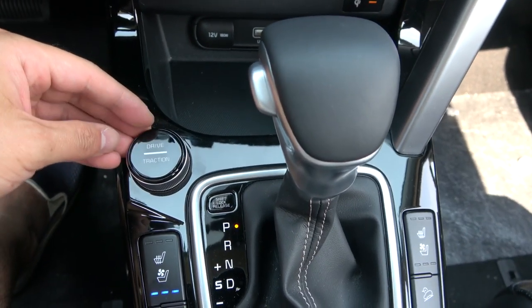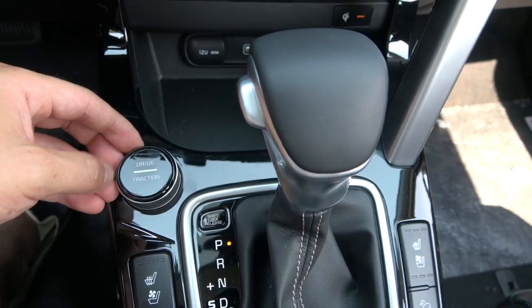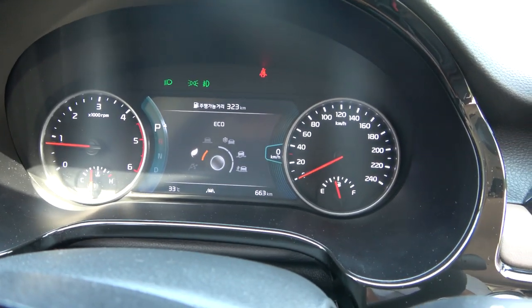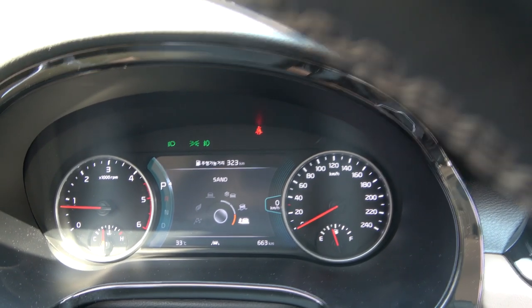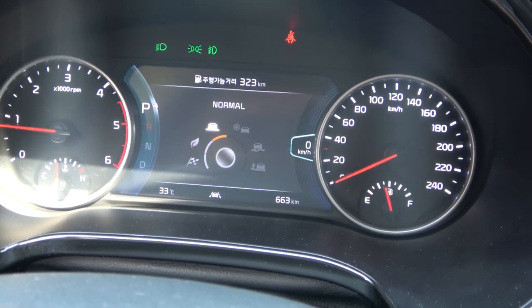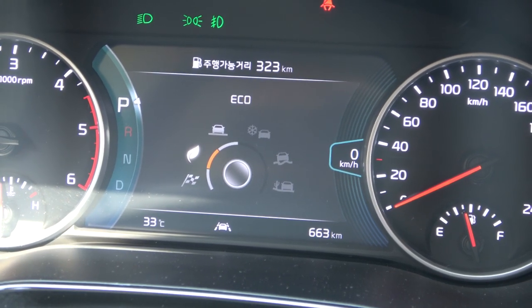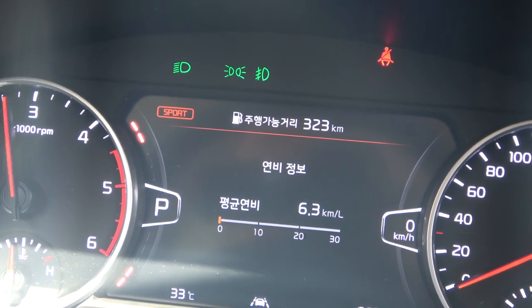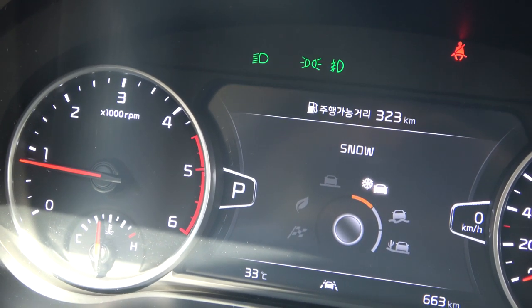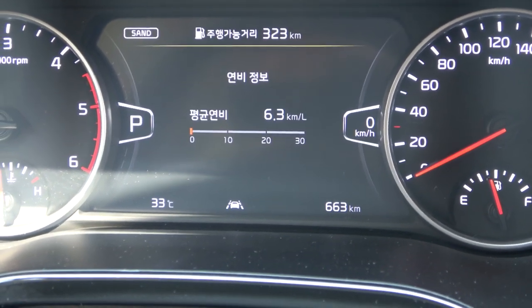Around the gear knob there is a special dial, first seen in the Hyundai Venue. It's called traction mode, and it combines a drive selector and traction selector. When you press it, the cluster shows three traction modes: eco, snow, and sand. In drive mode you can choose normal, eco, or sport. The cluster looks slightly different for each mode — in sport mode you can see the RPM gauge. In each traction mode, the car automatically controls the grip and ESC system.